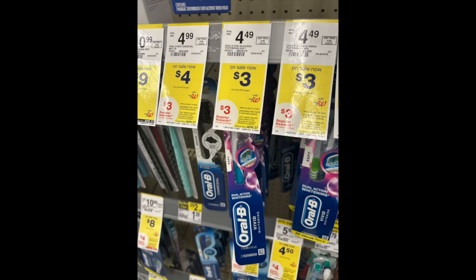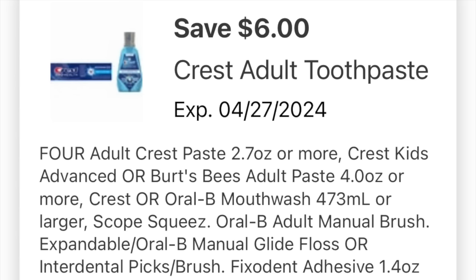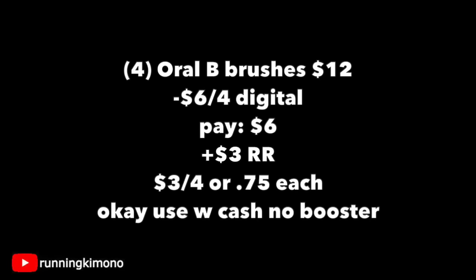Another deal for inexpensive dental care is the $3 Oral-B — a $3 register reward when you buy two, so you're going to grab four of these brushes. This was the only product I could find for $3 each at my store, and we have a $6 off four digital coupon — please make sure you have that loaded. Four of these products will be exactly $12; subtracting the $6 off four digital coupon, you'll pay $6, get back one $3 register reward, making it $3 for the four or 75 cents per toothbrush. It is okay to use Walgreens cash if you're doing this deal with no booster.